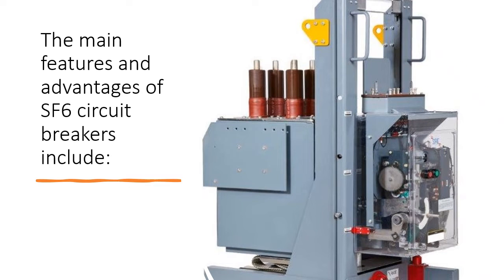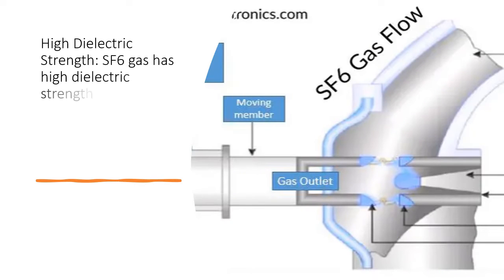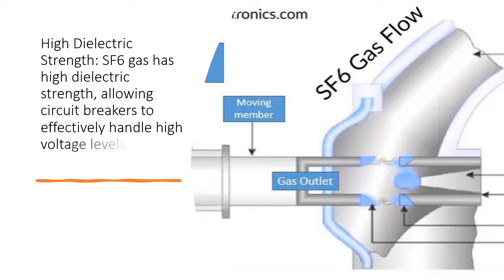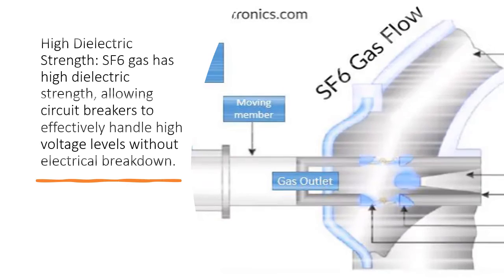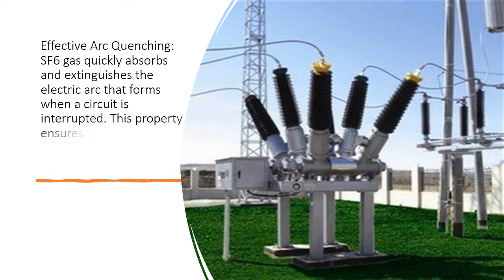The main features and advantages of SF6 circuit breakers include high dielectric strength. SF6 gas has high dielectric strength, allowing circuit breakers to effectively handle high voltage levels without electrical breakdown. For effective arc quenching, SF6 gas quickly absorbs and extinguishes the electric arc that forms when a circuit is interrupted, ensuring efficient interruption of fault currents.